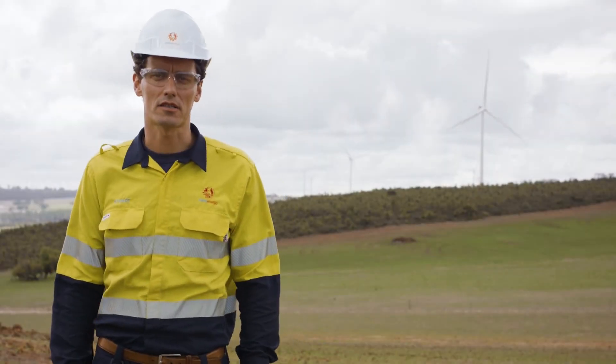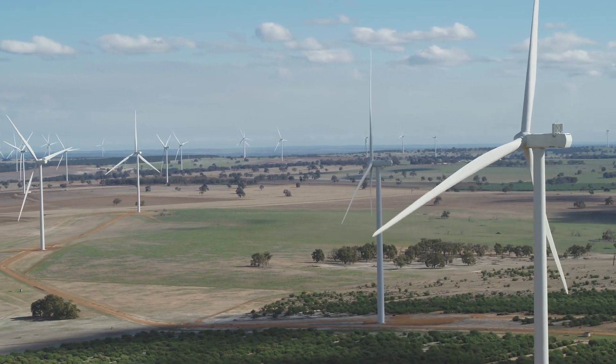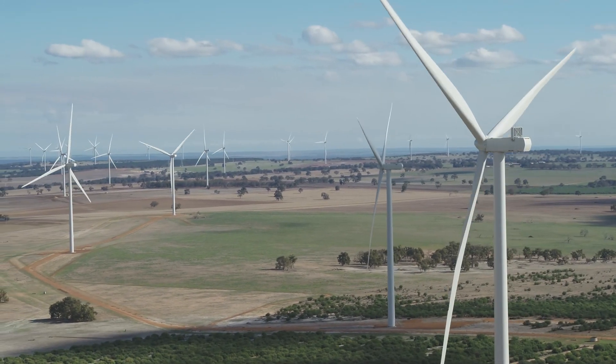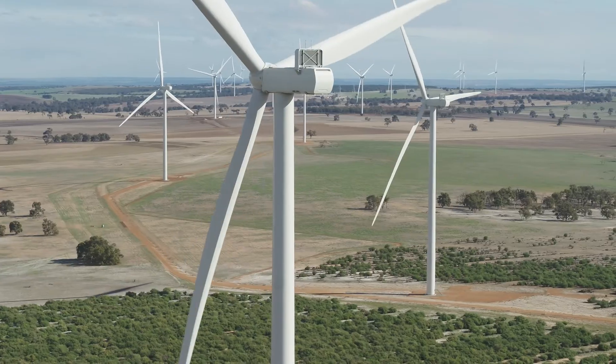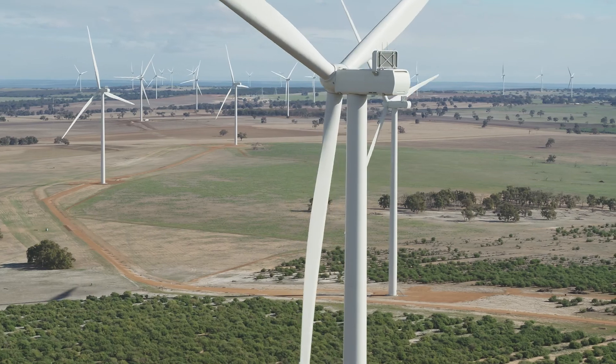Alinta is one of the biggest energy companies in WA. It's committed to a sustainable and greener future, and this is just one of the exciting projects that Alinta has built or is planning to build to drive the energy transition in Western Australia.